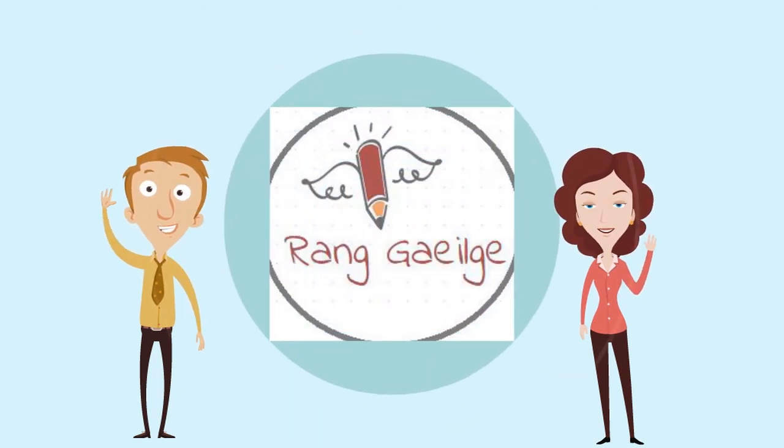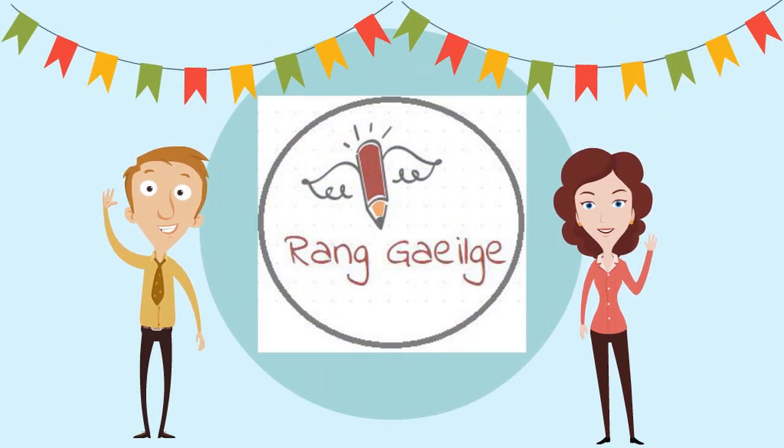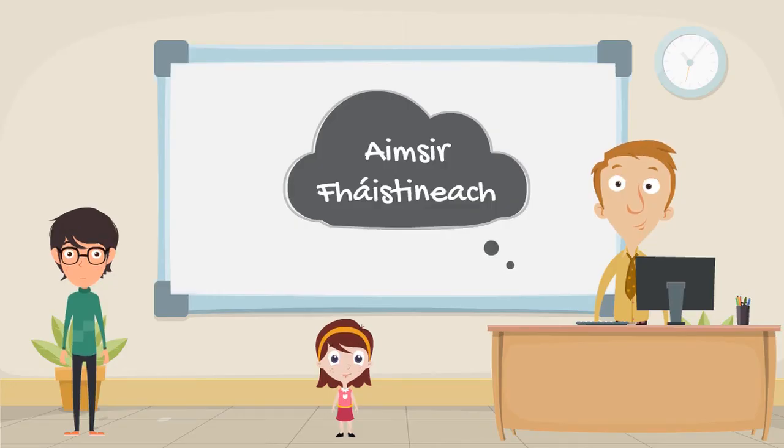Fáilte go Rán Gaeilge, your go-to Irish grammar website. Today we're going to take a look at Na Aimsirí. Finally, we're on to the Aimsir Fháistineach, the future tense.